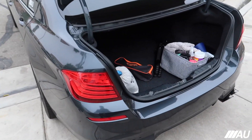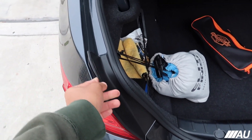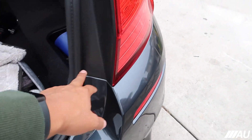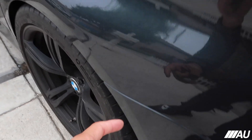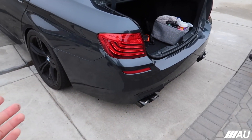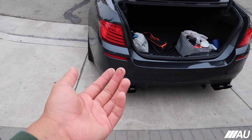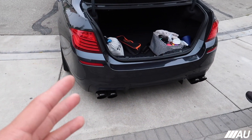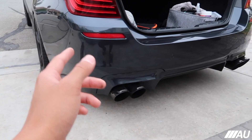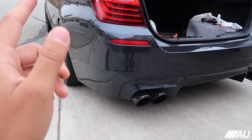Alright guys, so to take off the bumper — if you go ahead and take this black piece off, it pretty much just slides off. There'll be a bolt right here and the same thing on the other side. There should also be one bolt on each side, and then there are about three or four bolts under the actual bumper, I think on the diffuser itself. Just take off all those bolts and the bumper should slide right out. Make sure you don't pull it too hard before you disconnect the PDCs and remove the trunk sensor.